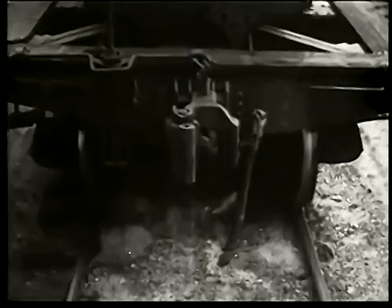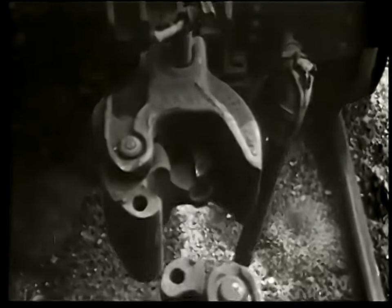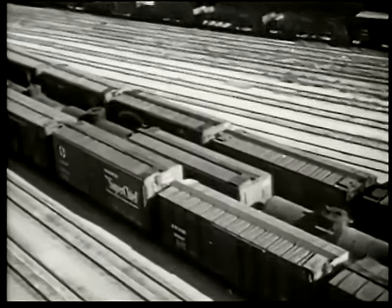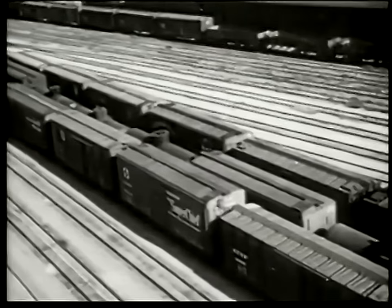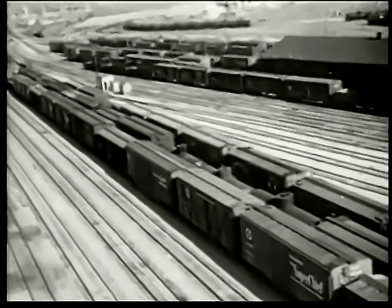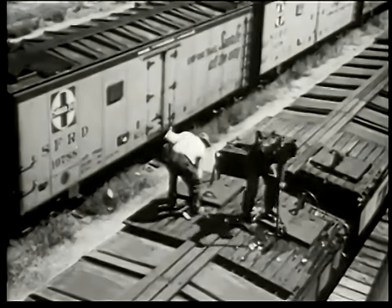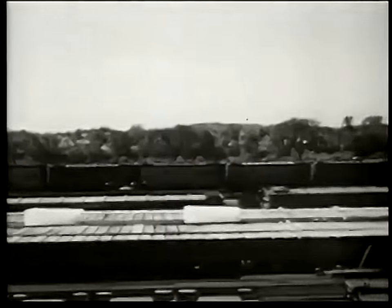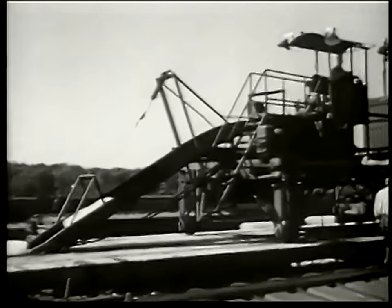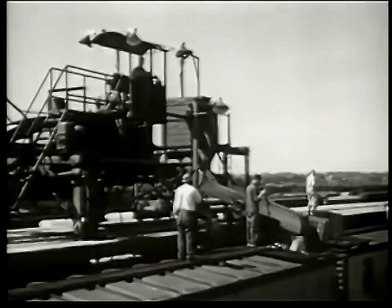A brakeman couples together the cars for our train — a long line of freight cars strung together according to the numbers on the conductor's list. But this is not yet all of number 40. In the icing dock, a machine fills the refrigerator cars with crushed ice so that the fruit and vegetables from the Rio Grande Valley and from California will stay fresh for the markets in the east.